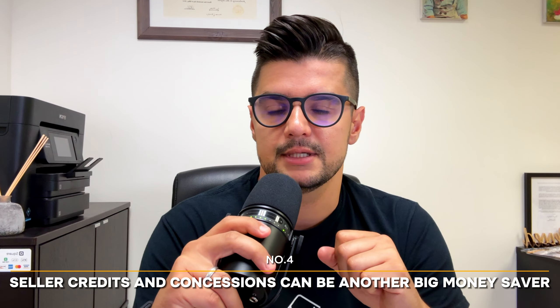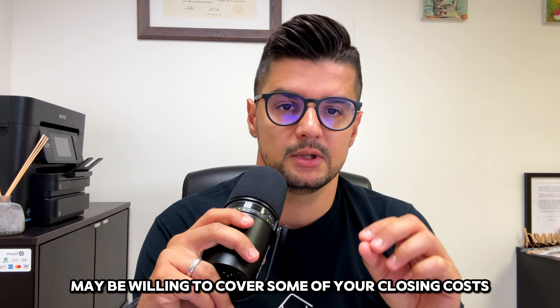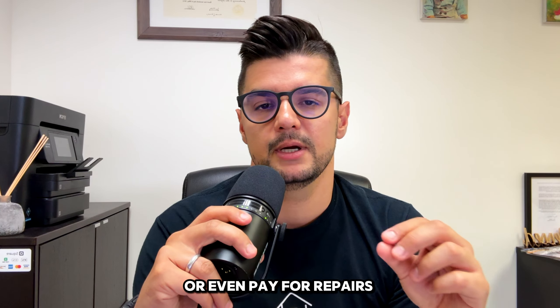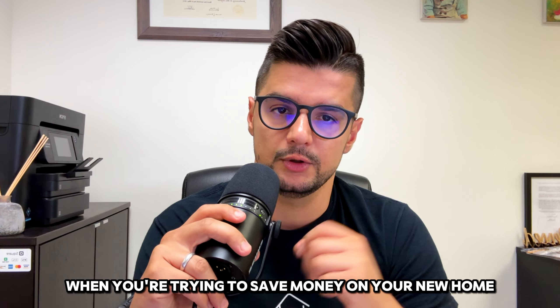Seller credits and concessions can be another big money saver. In a buyer's market, a seller may be willing to cover some of your closing costs or even pay for repairs. Make sure your real estate agent is experienced in negotiating these perks. Every little bit helps when you're trying to save money on your new home.